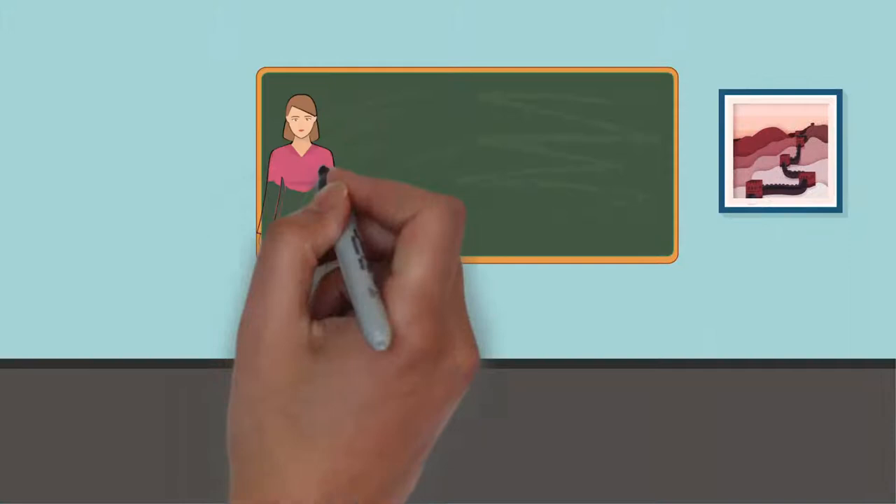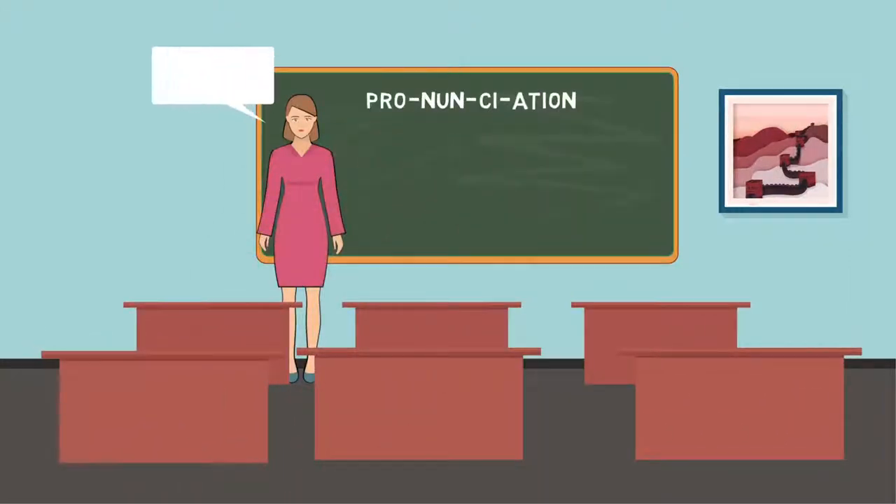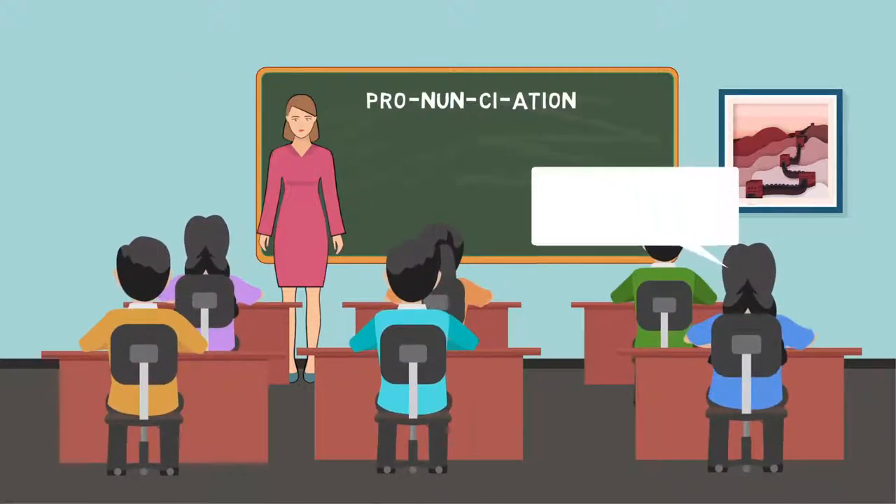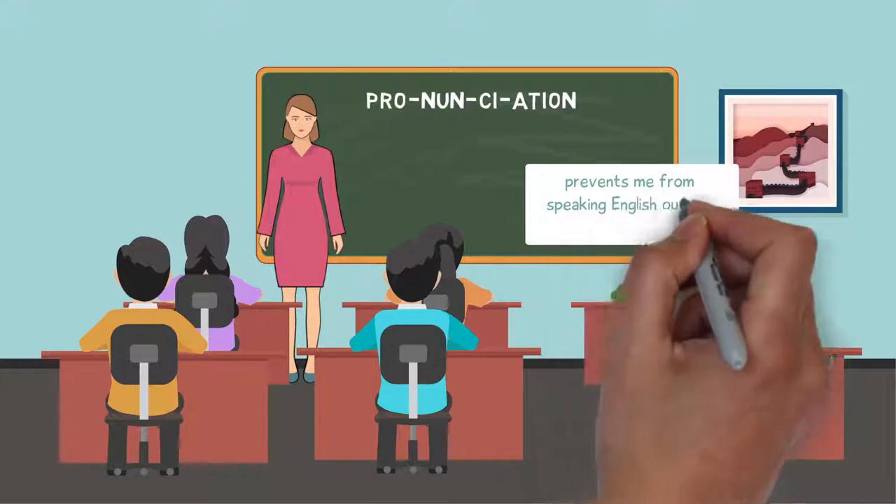English teachers throughout China consider teaching pronunciation the most challenging part of their job. Moreover, students complain that a poor grasp of pronunciation prevents them from speaking English outside the classroom.